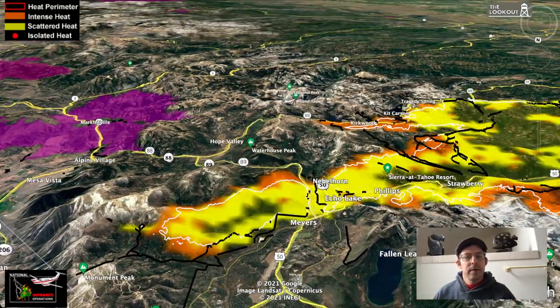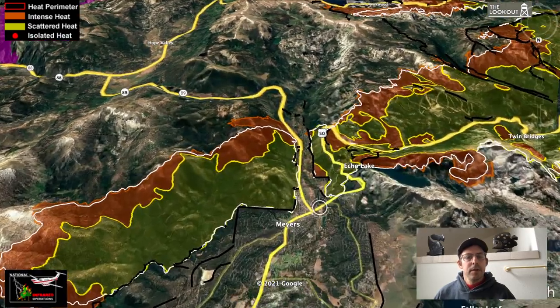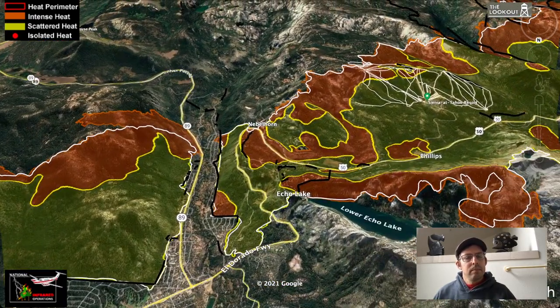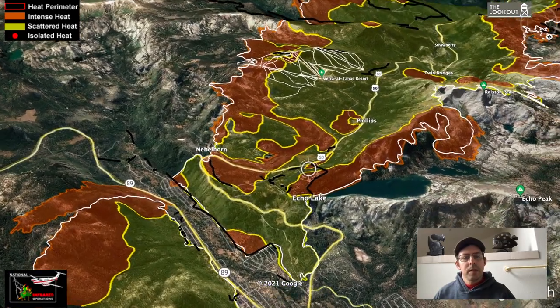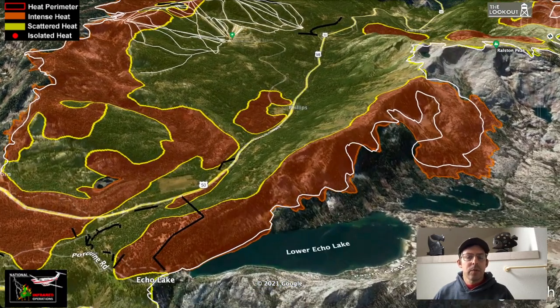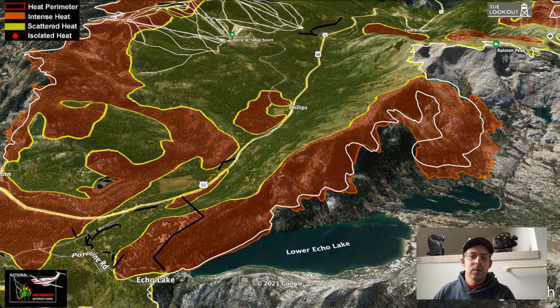Looking up Christmas Valley, not a lot of spread over here at Echo Lake — a little bit of what we call rollout. When fires are burning on steep ground, they burn snags and logs and other material that's kind of been held in place by gravity, and then that stuff rolls downhill as it burns. That's one of the primary mechanisms for fire spreading downhill.